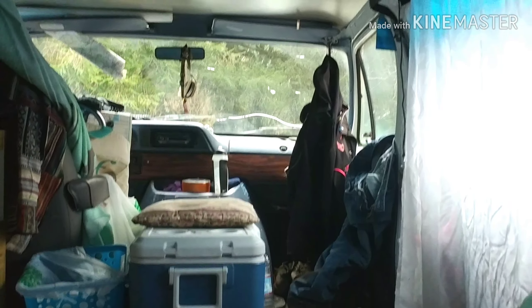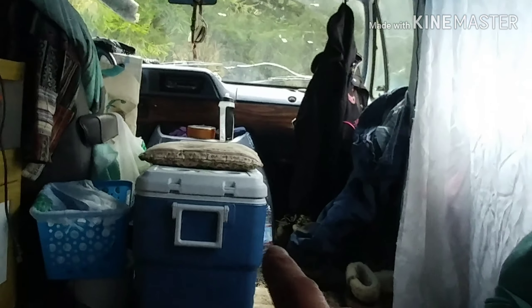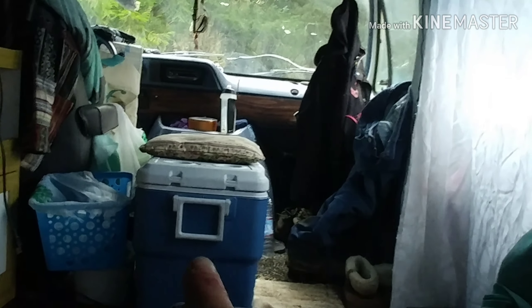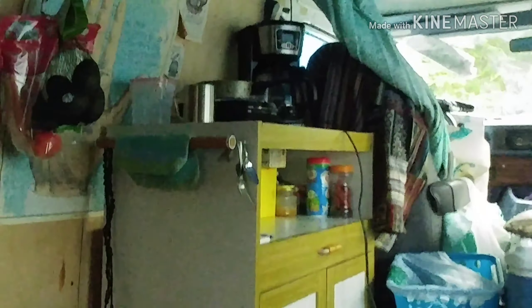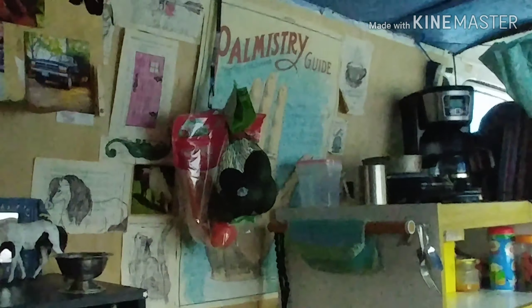I want to show you around. Let's go. The front is still the same, so if you look right up here, that is the anchor which A holds my curtain and B holds my hammock. The cooler is still there, but not holding food anymore because I came across this little kitchenette. Look at that. It's perfect. It holds all my food because I don't have any reason to have a fridge right now.